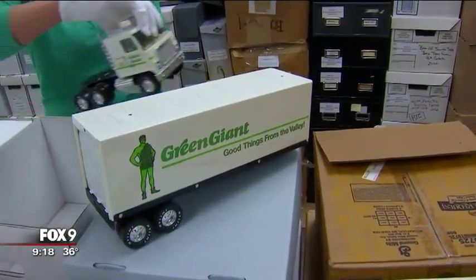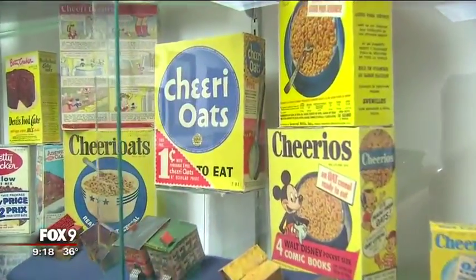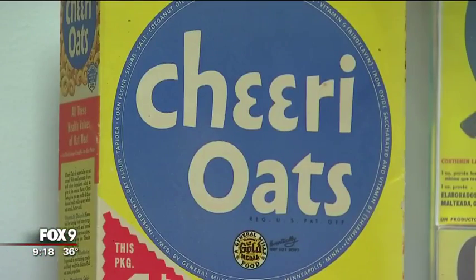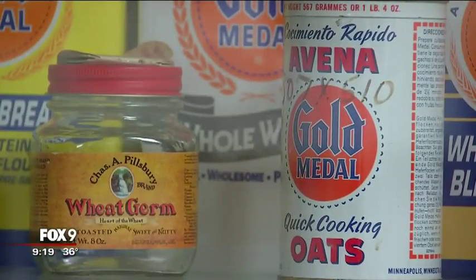A promotion that we did not know existed from Green Giant. Preserving — and she asks that you wear white gloves to protect the assets — and saving almost everything. Cheerios was not always Cheerios; it actually originally began as Cheerios in 1941. The food giant is celebrating its 150th anniversary.